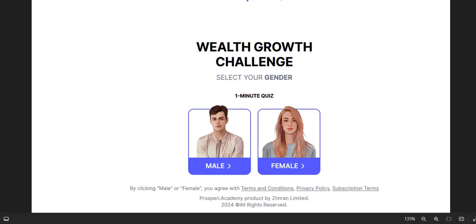Welcome to my review of Prospery Academy. This is an online training program to do with wealth, finances, and trading. It's got a quite interesting questionnaire-style approach. We're going to dive into exactly how this works and the pros and cons of this system.